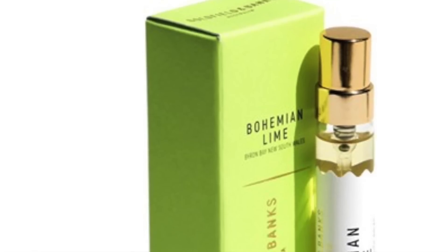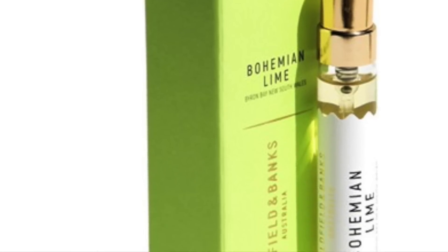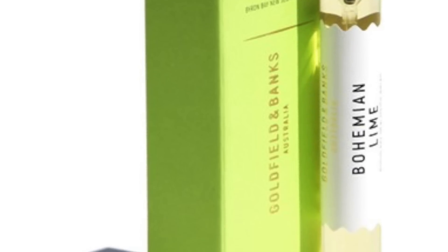Before we dive in, if this is your first time on the channel and you haven't subscribed, please click the subscribe button below and click the bell so you'll be notified for future videos and giveaways. This bottle was sent to me by Lucky Scent, and the fragrances are now sold there — I have a link in the info box. If you make a purchase of any Goldfield & Banks fragrance, you get a 7.5 ml mini bottle of Bohemian Lime — just enter code 'Bohemian' at checkout. The opinions are all my own and I'm really enjoying this one.